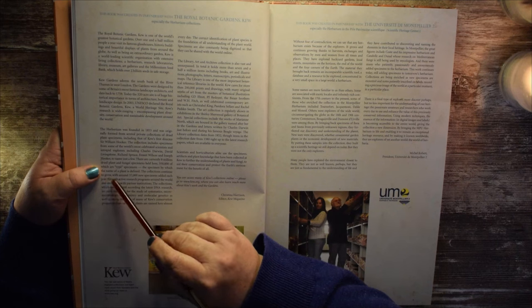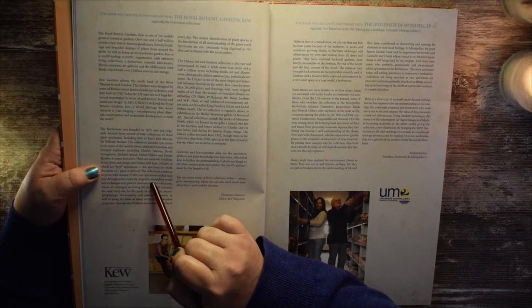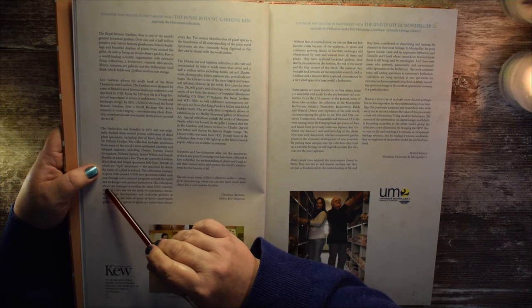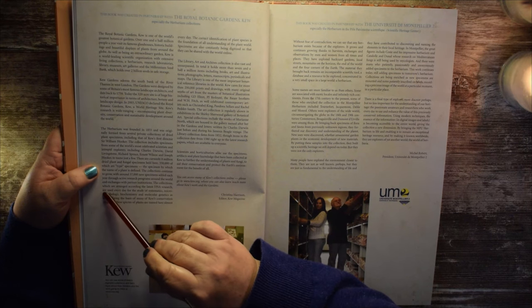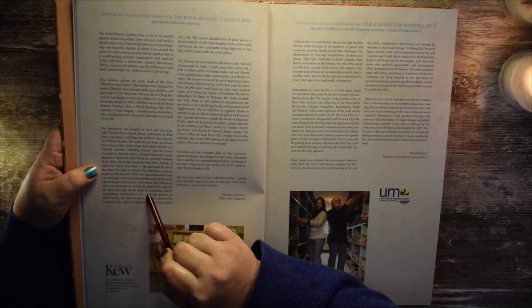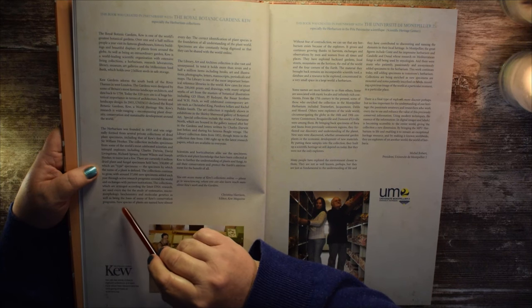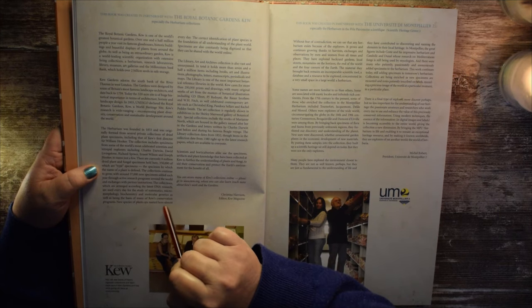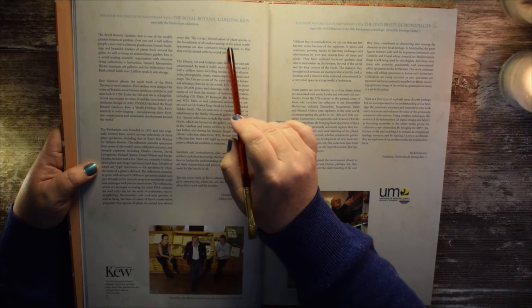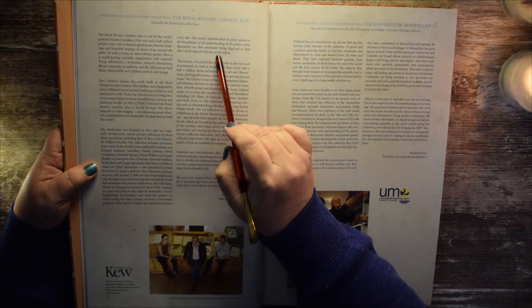The collections continue to grow, with around 37,000 new specimens added each year through active research programs around the world and exchanges with partner institutions. The collections, arranged according to the latest DNA research, are used every day for the study of systematics, micromorphology, biochemistry, and molecular genetics, as well as being the basis of many of Kew's conservation programs. New species of plants are named here almost every day. The correct identification of plant species is the foundation of all understanding of the plant world. Specimens are also constantly being digitized so that they can be shared with the world online.